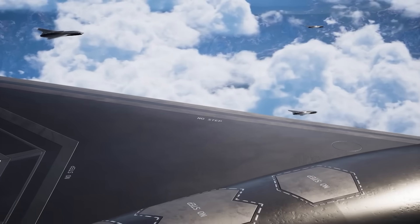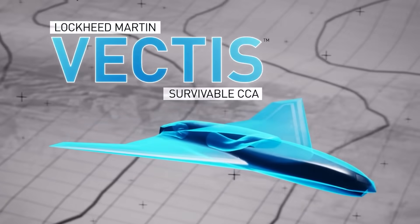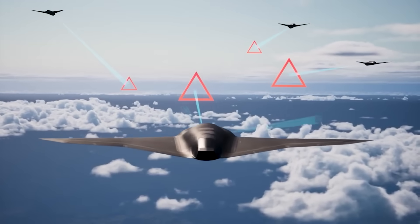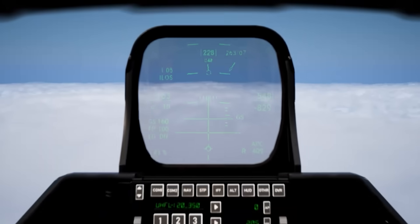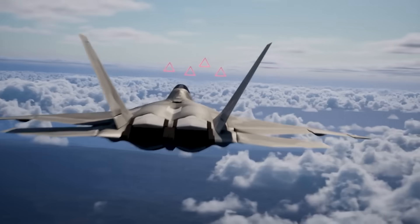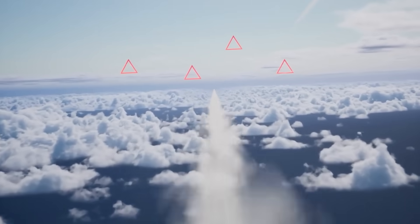Lockheed Martin just unveiled what promises to be the most advanced fighter drone ever built. Dubbed Vectus, this collaborative combat aircraft, as the Air Force knows them, is said to integrate 5th and 6th generation stealth fighter technology into a single low-observable combat drone — either as a standalone system or as part of an integrated network in support of crewed fighters, bombers, or other assets.